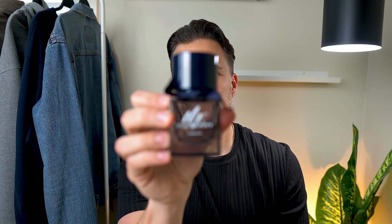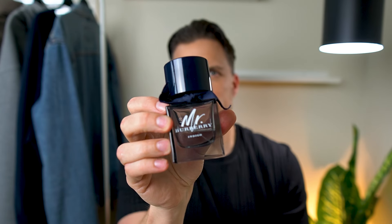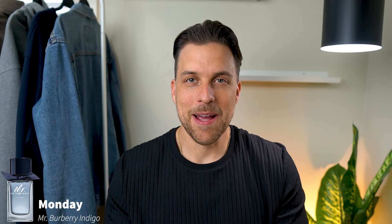The scent I wore on Monday has a lot of scent memory for me. The scent we're talking about is Mr. Burberry Indigo. This one reminds me every single time of camping—really glamping—with my family.